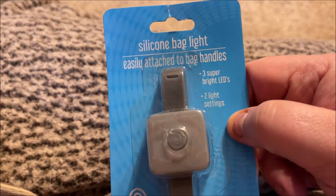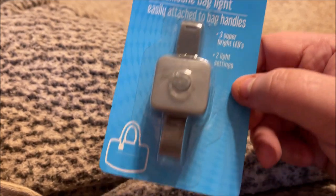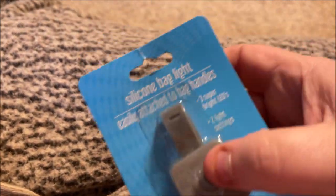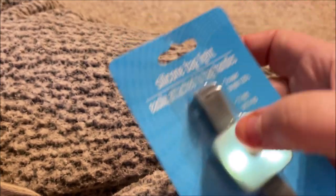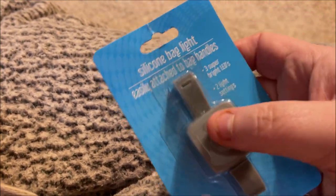I grabbed this at the checkout — it's a silicone bag light. It has three super bright LEDs and two light settings. You strap it on your purse, and if you're out somewhere you can turn it on steady or have it flash. I thought that was pretty handy to have.